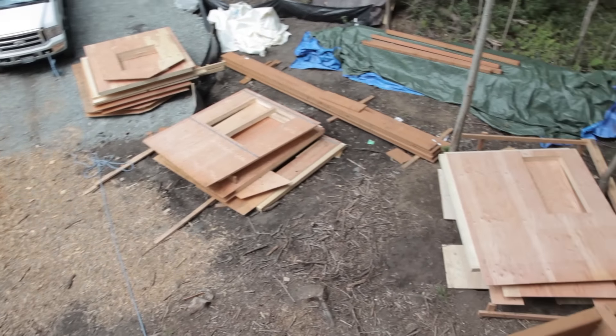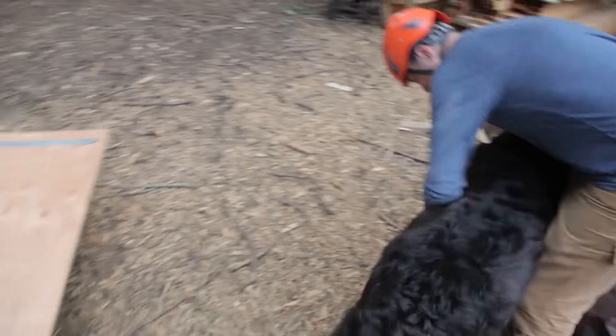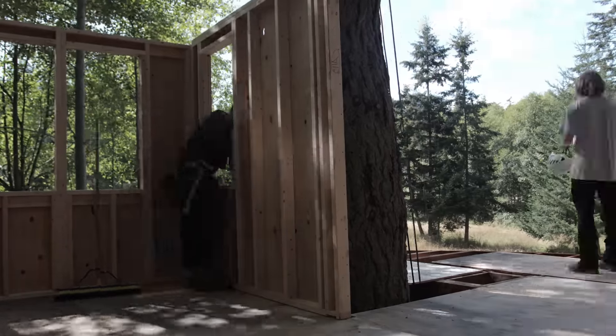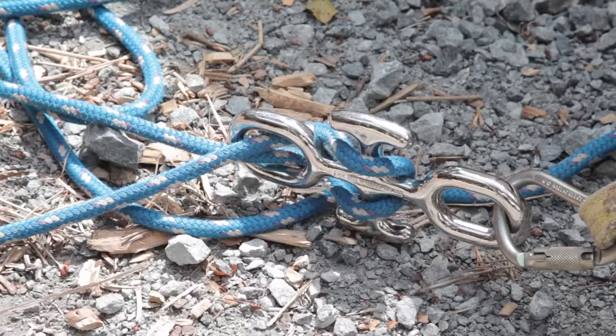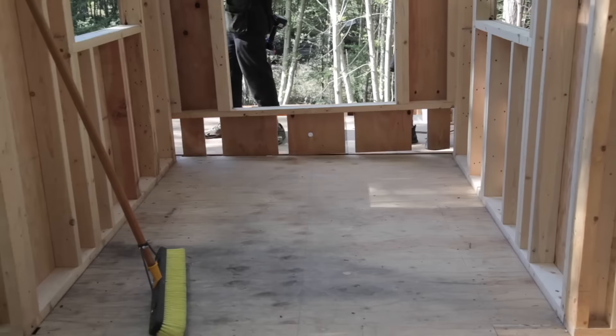I was very happy to start this build in time to catch the walls going up — my favorite part of treehouse building. Wall day, as we often refer to it, is the day in which the platform magically turns itself into a house. So Devin grabbed the porter wrap, rigged some high lines, and we began to hoist walls into place.